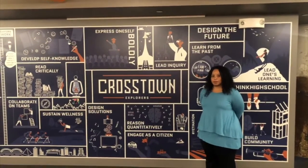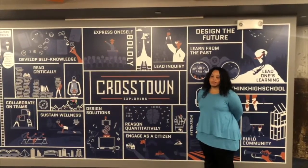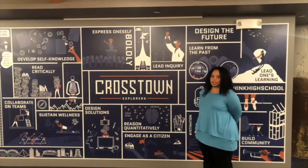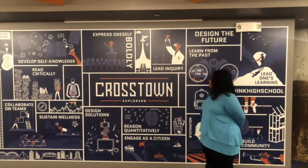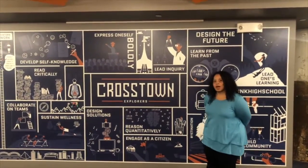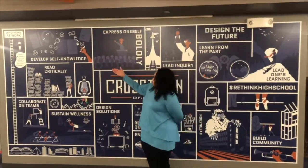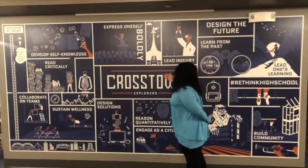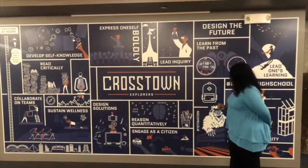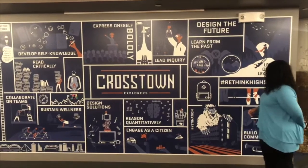At Crosstown High School we are a project-based learning school that also incorporates the 12 competencies. The two main competencies we focus on in the science classes here are lead, inquiry and design solutions. We also integrate other competencies such as collaborate on teams, develop self-knowledge, read critically, engage as a citizen, and lead one's learning.